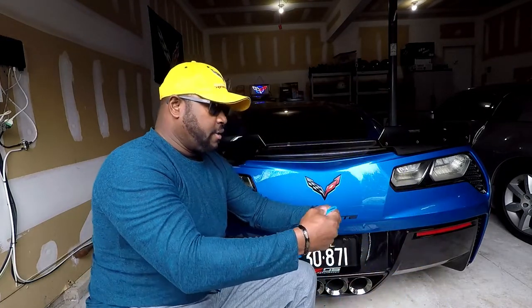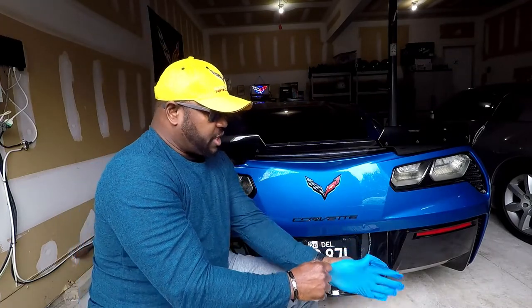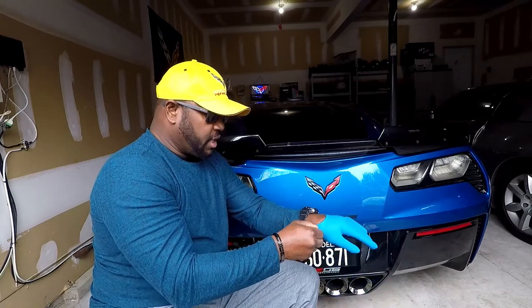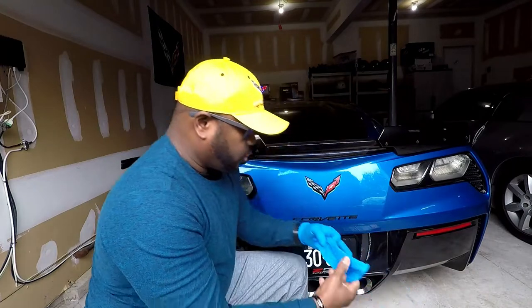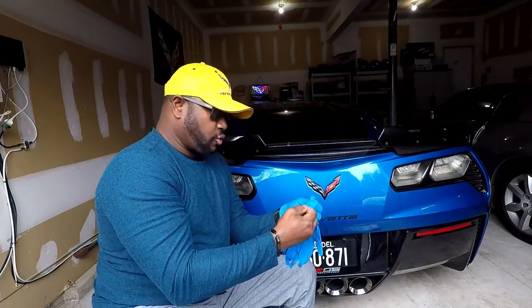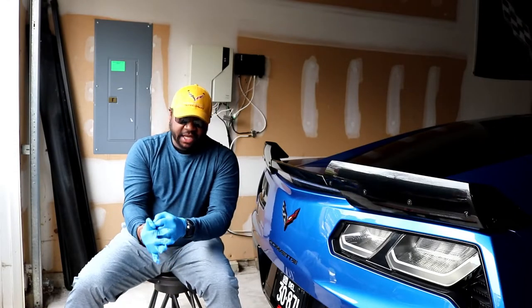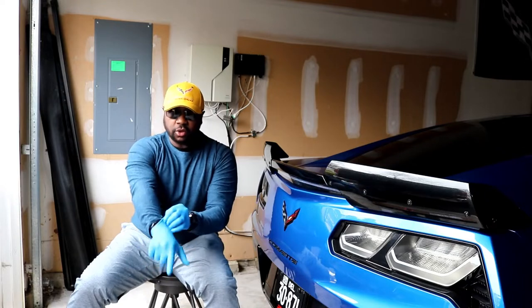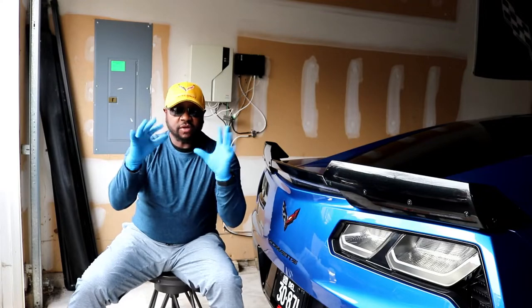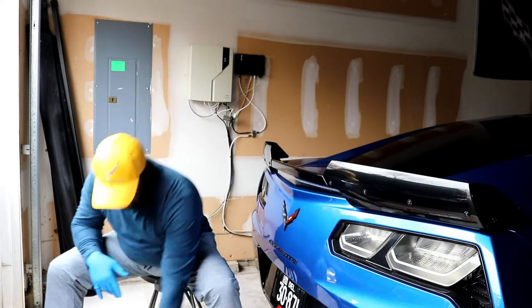First things first, guys — as cars guys and do-it-yourselfers, we always think we can do stuff without following proper procedures. With this job, we're going to be dealing with a lot of small screws, so you want to protect your hands. I like playing guitar and bass guitar, so you don't want to rip your hands apart doing a simple mod. Grab yourself some rubber gloves before you get started — your hands are protected. Now let's get started.